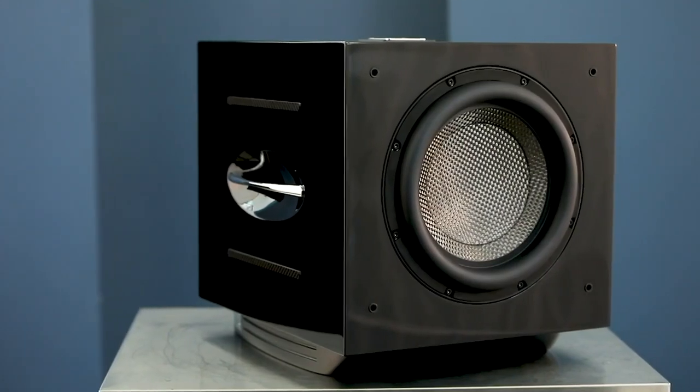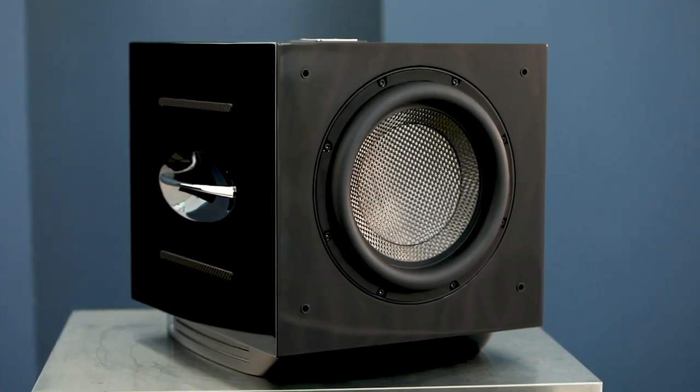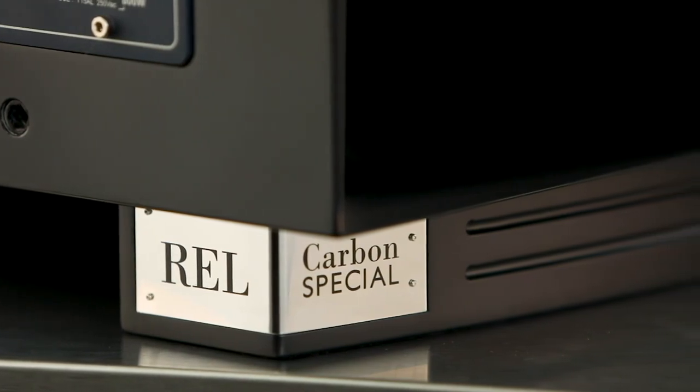Hi, this is Kevin Diehl from Upscale Audio, and today we're going to talk about the REL Carbon Special Subwoofer. I have here with me John Hunter, the Chief Designer from REL Acoustics.